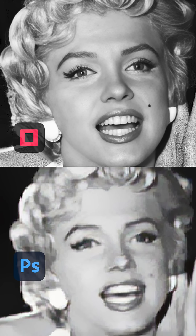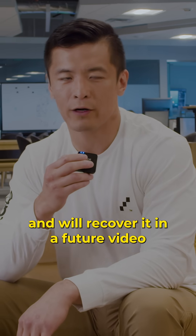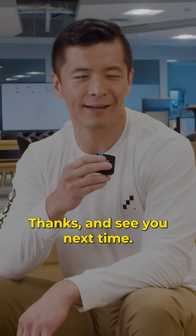So give it a try for yourself. I think you'll be surprised at some of the results that you can get. Or send us your worst photo and we'll recover it in a future video. Thanks and see you next time.